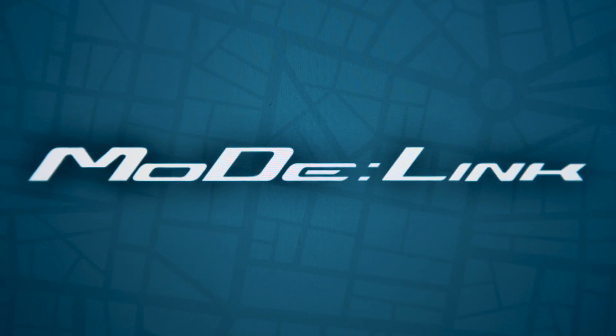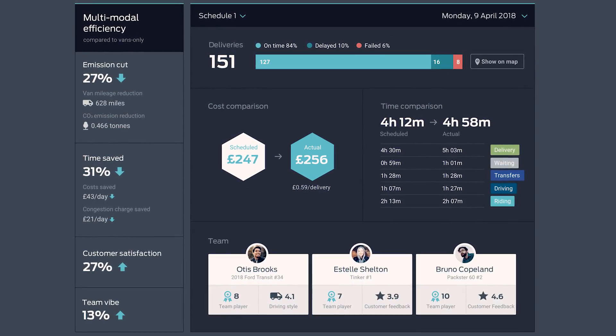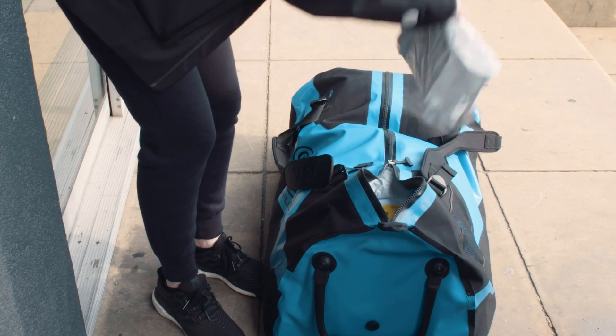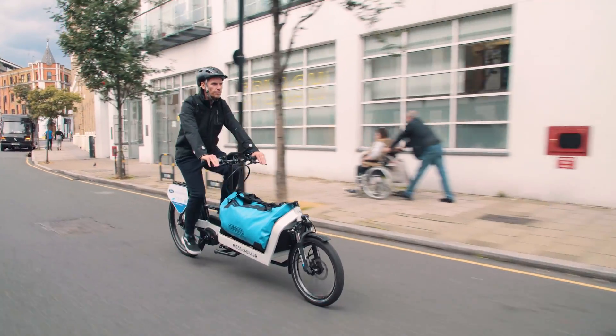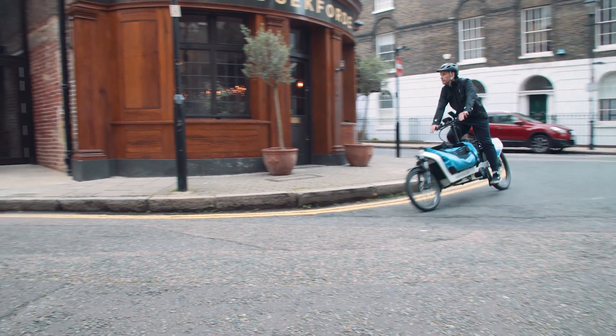We've been working with our van fleets and van drivers to look at the problems that they face, and we've noticed that they really struggle in the areas where cycle couriers and pedestrian porters excel. So what we're looking to do on this project is to leverage the nimbleness of cycle couriers in the last mile so that they can help van drivers and deliver their parcels more effectively.